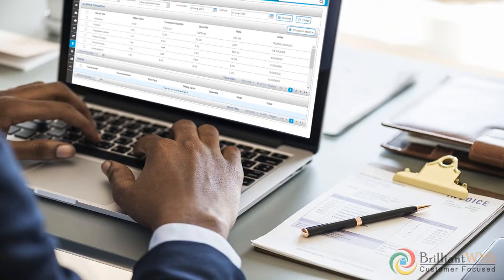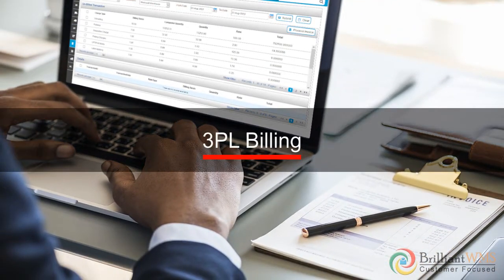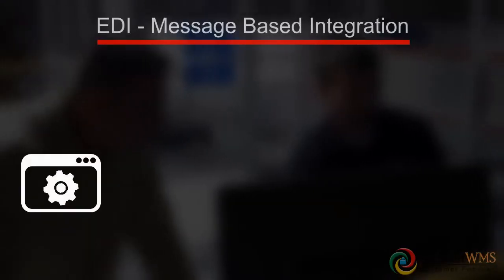The 3PL billing module assists in defining customer rate cards based on their activities and also helps in errorless billing.